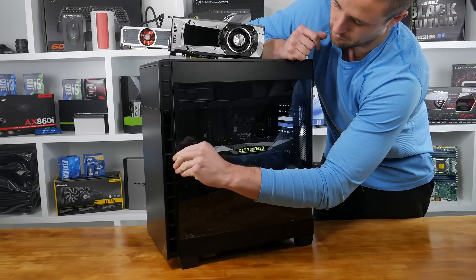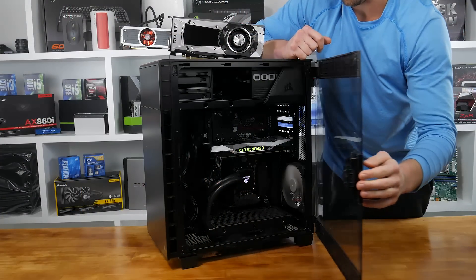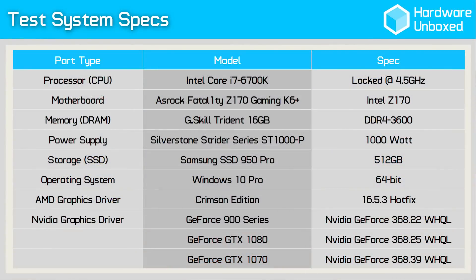The results have been recorded using my GPU test system built inside the Corsair Carbide 600C. The processor of choice is the Intel Core i7-6700K clocked and locked at 4.5GHz to try and avoid any CPU bottlenecks. Although I have tested at both 1080p and 1440p, I'll be only discussing the 1440p results here. Those interested in the 1080p data can refer to the written review, the link for which will be provided in the video description.